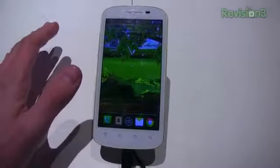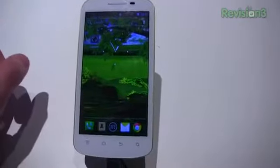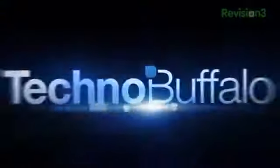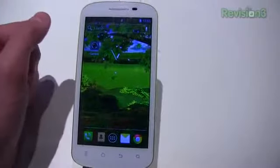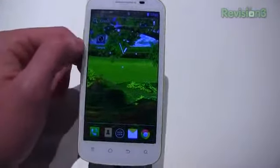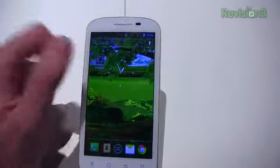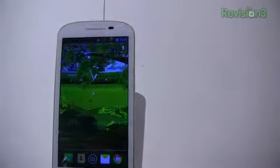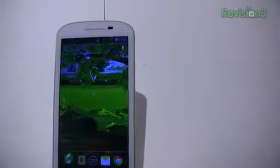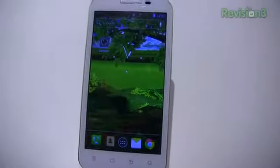A little bit lower key than some of the stuff we've seen from Sony, from ZTE, things like that, but this is the Hisense U950. It's packing Android 4.0, so it's not updated to Jelly Bean just yet. It's got a 1.2 gigahertz dual core Qualcomm processor, MSM8225 Snapdragon. 4.5 inch QHD IPS capacitive multi-touch display. It's got four gigabytes of internal storage and 768 megabytes of memory.